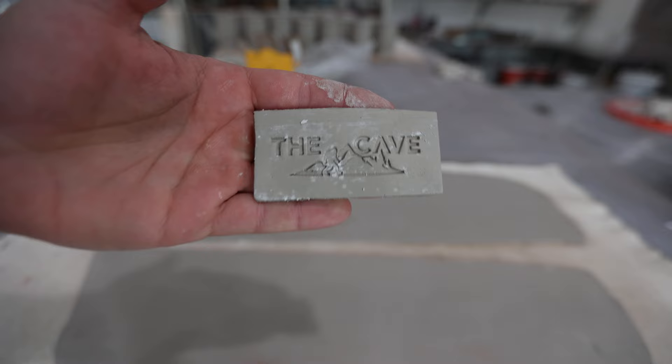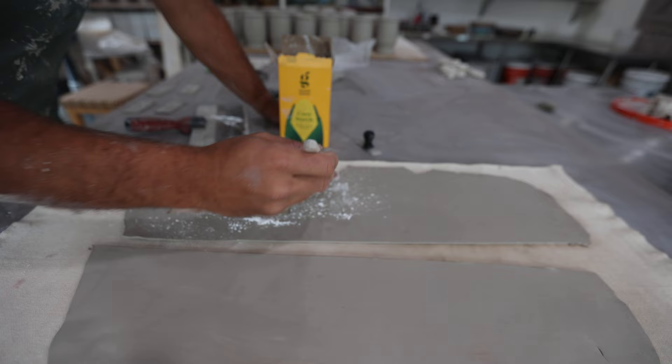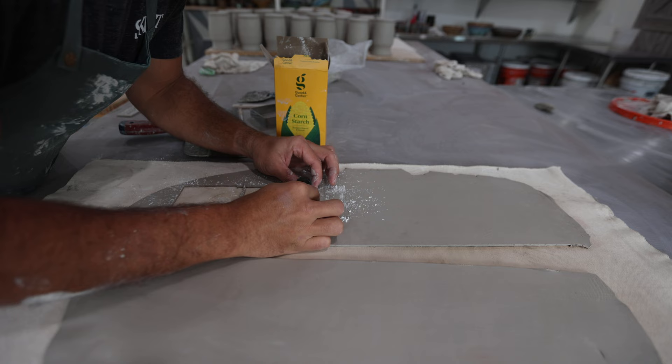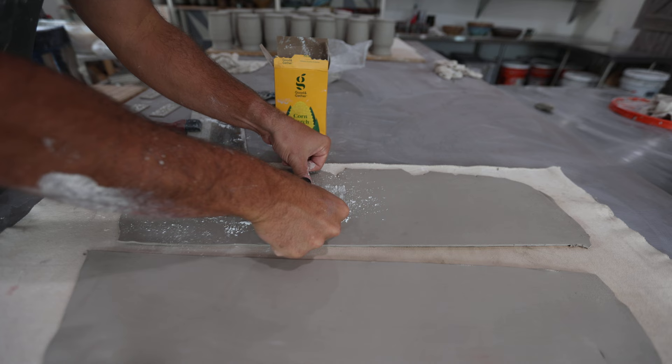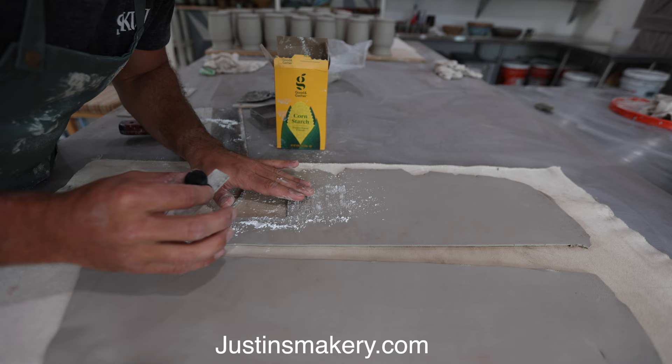This is the stamp I'm cutting out to put onto the mugs. I spread a little cornstarch on — the cornstarch helps keep the stamp from sticking. I have a square cookie cutter and I make a mark so I know where to put the stamp. I'm doing two stamps for each one. These stamps I get from Justin's Makery — if you're interested in getting your own custom stamps he's super great. I think it's justinsmakery.com. He does a great job making stamps for clay.